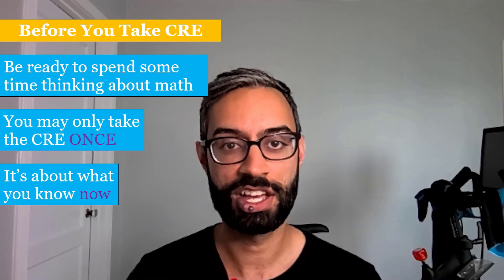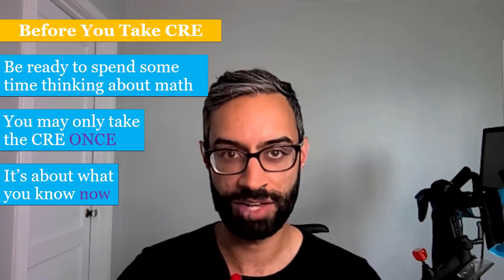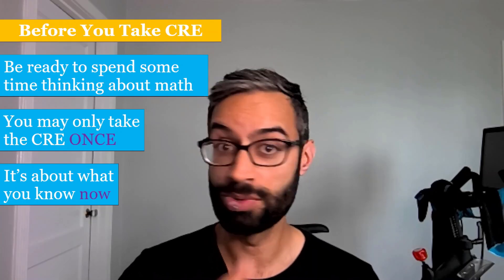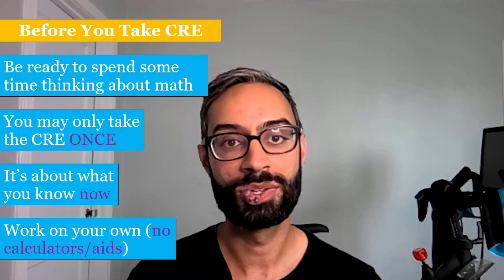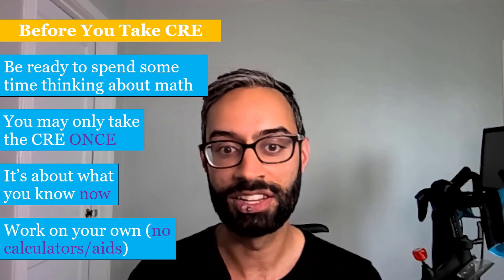Overall, getting a chance to get more practice with those foundational skills helped me a lot in my future courses. It's important that you work on your own and that you're not using any calculators or outside learning aids.